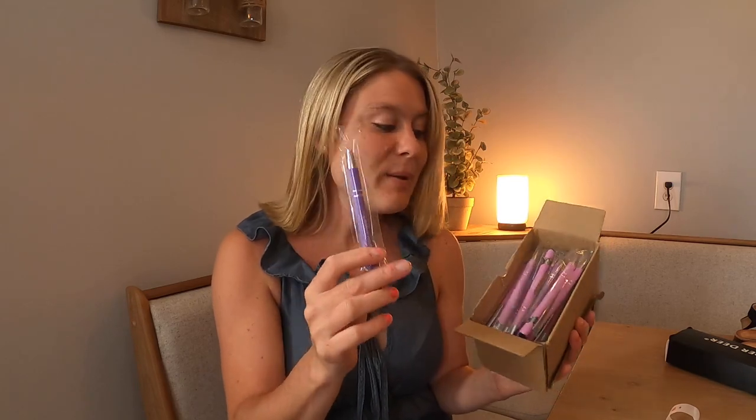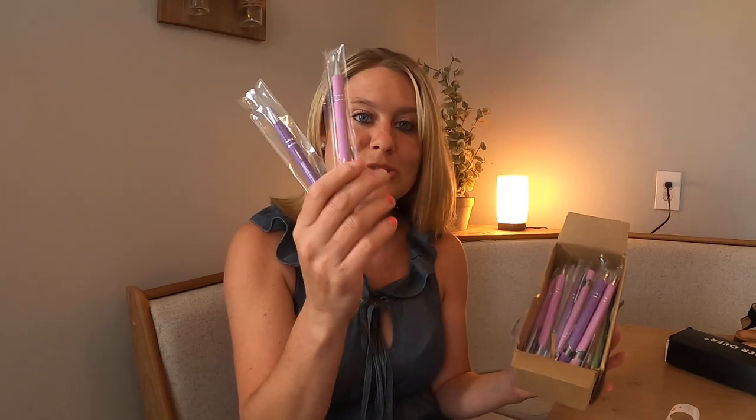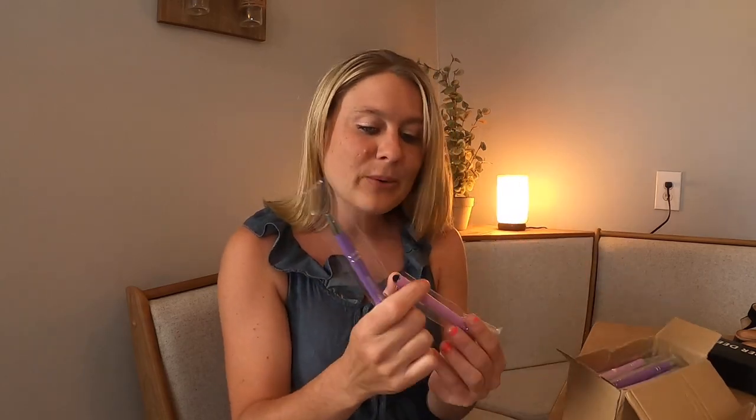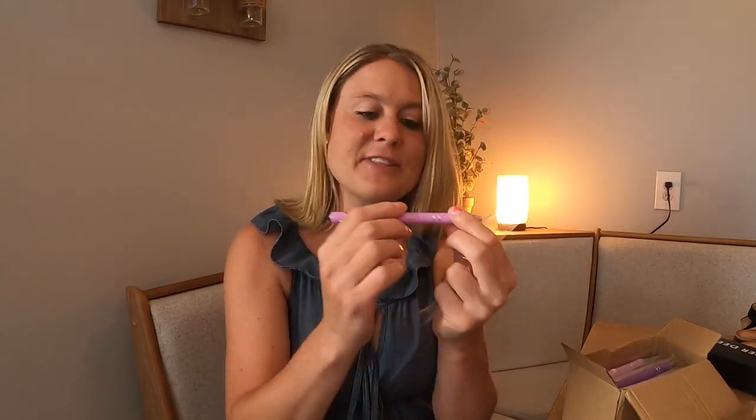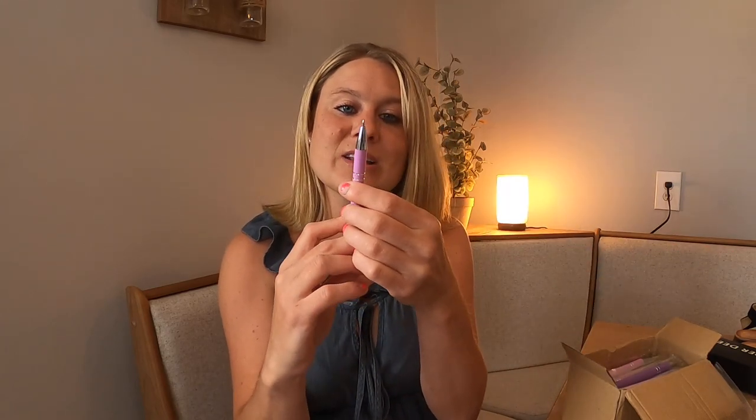They are beautiful. So they come in your purple, your light purple, and then it comes in your darker purple. So this is what they look like right here. I'm gonna take one out to show you what they look like. They got this really nice, kind of rubbery material right here, nice and soft. And then this is what they look like.